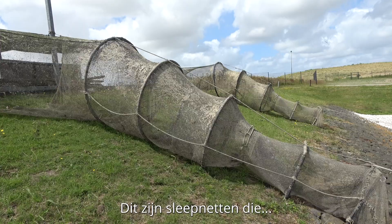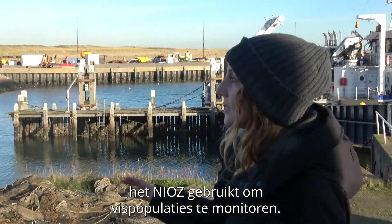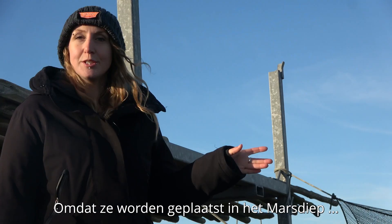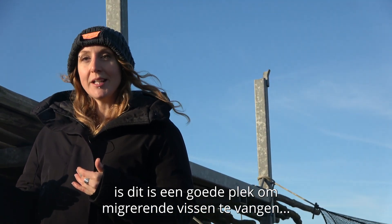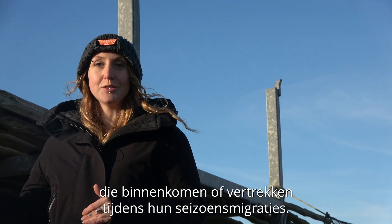These are some of the fike nets that the NEOS uses to monitor fish populations, but this also gave us a really good opportunity to catch fish. Because they're placed here in the Mars Deep, which is one of the main channels entering the Wadden Sea, this is a good place to catch migratory fish that are coming in or leaving on their seasonal migrations.